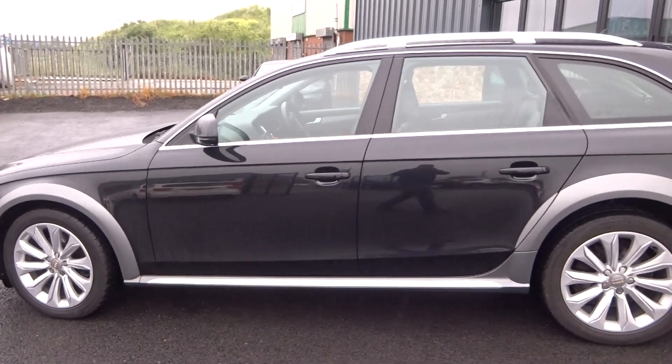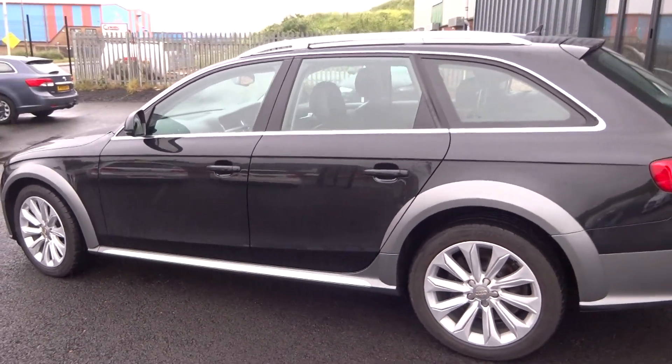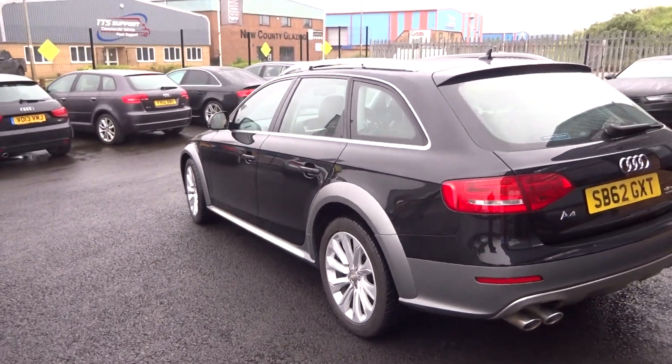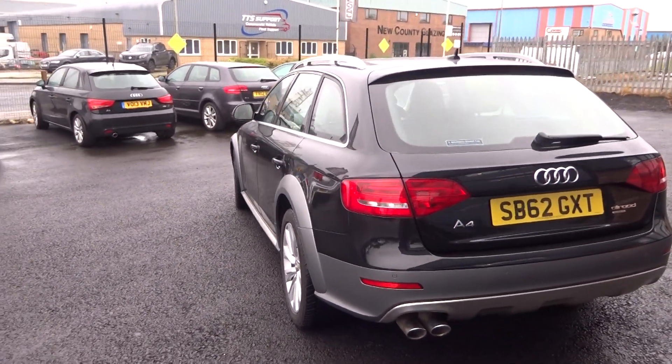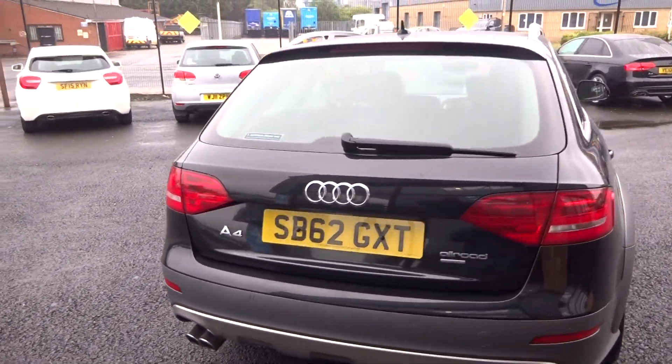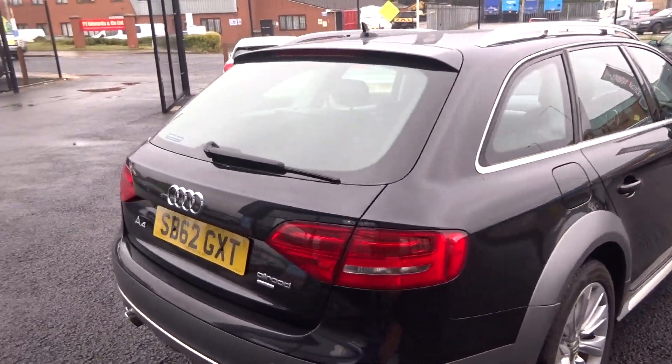It's finished in Phantom Black, so that's a metallic black over the light metallic grey. It comes with two keys, the V5 document, all the original paperwork, and service history.